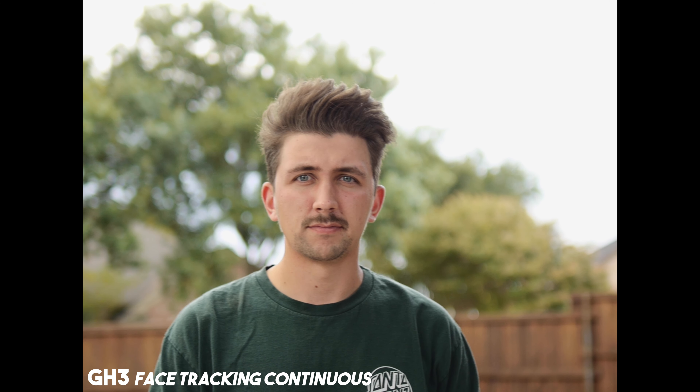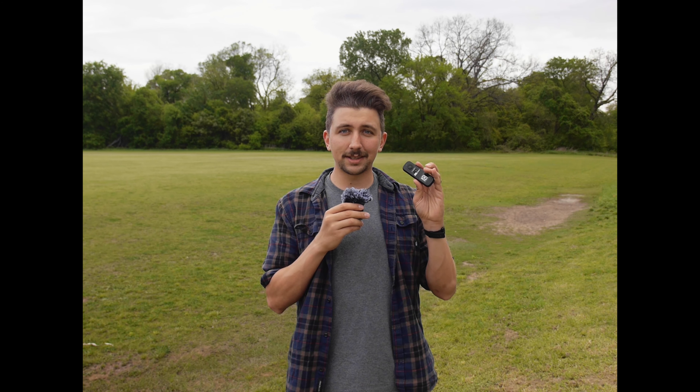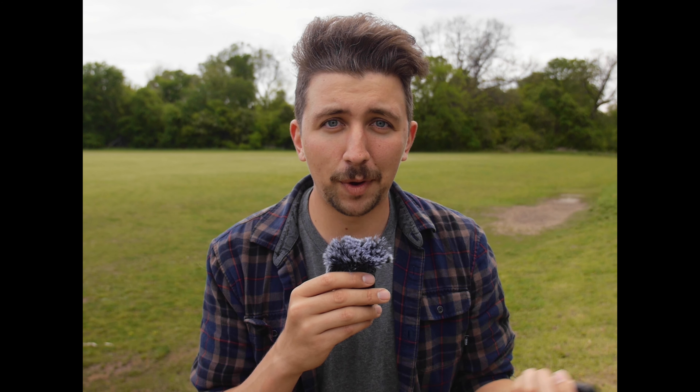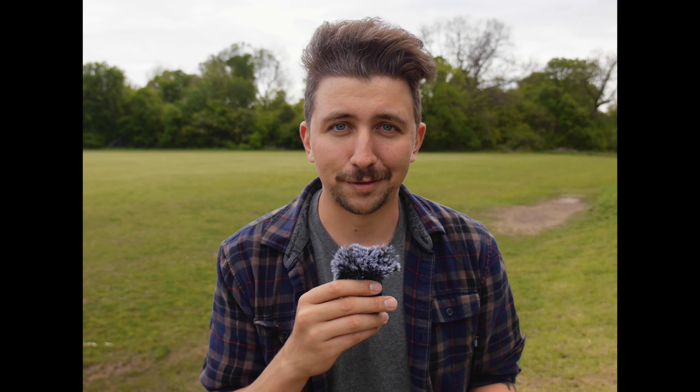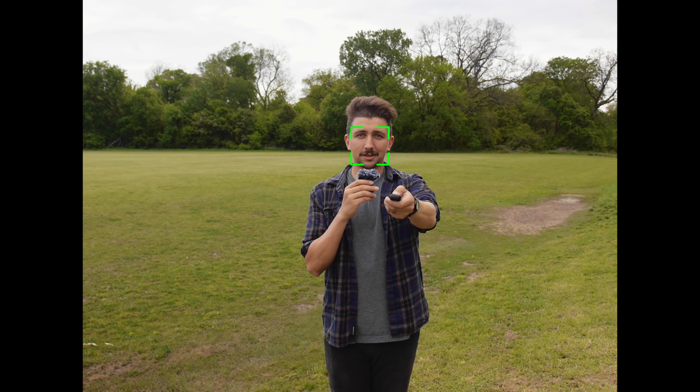Continuous autofocus on cameras like the Panasonic GH3 is not going to be great — even the GH6 still lacks when it comes to autofocus. But single point autofocus still works pretty well. What I've done is use face detection autofocus but only in single point mode, so it's not continuous. I have a simple shutter release, and half pressing the shutter grabs focus. I can come closer to my camera, press this, and it will catch my face and get me in focus. As long as I don't move too much, this is a really effective way to stay in focus while away from my camera.